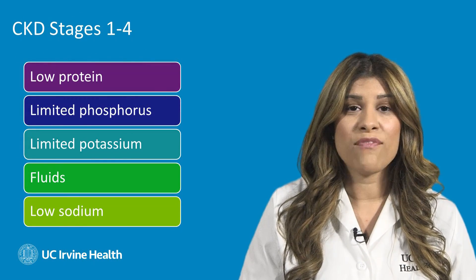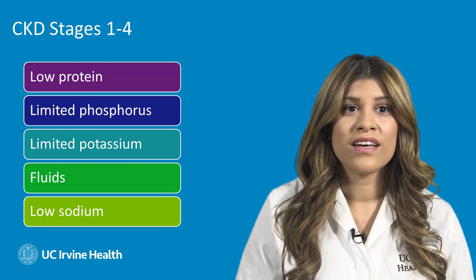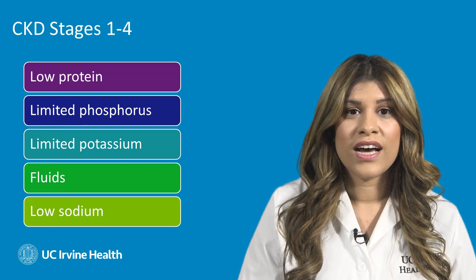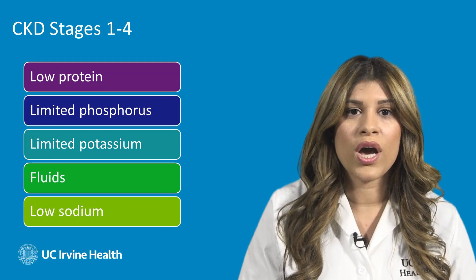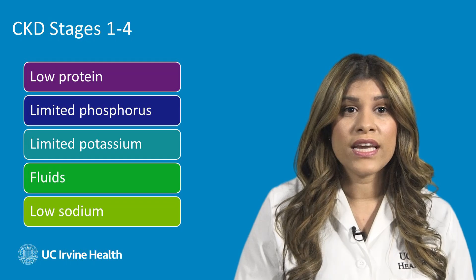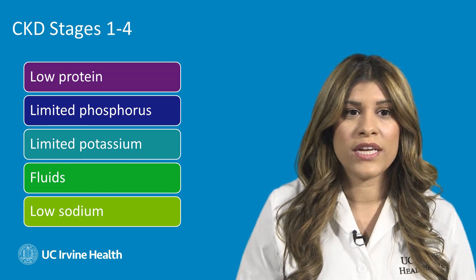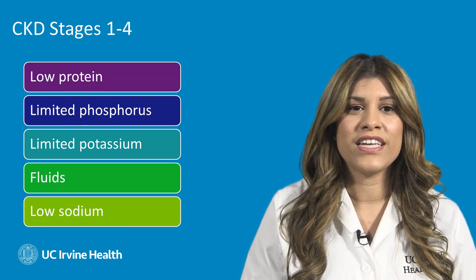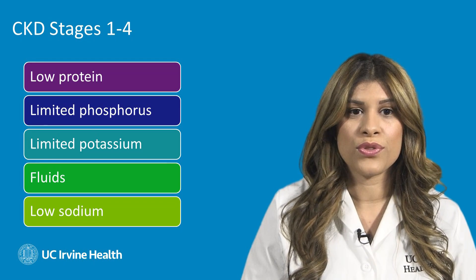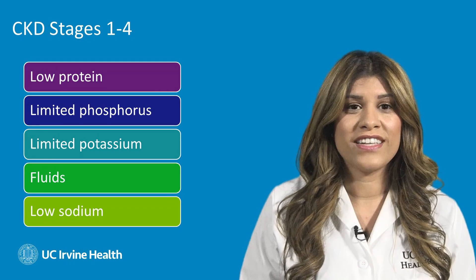For those who have been diagnosed with stages 1 through 4, these are some of the precautions we must take. We would like to consume a diet low in protein — a dietitian can work with you on what a low protein diet means for you. We would also like to limit phosphorus intake and limit potassium intake, which will be very individualized depending on the patient. Fluids should be tailored to fit an individual's needs. We should also focus on a low sodium diet between 2 to 3 grams. If you are diabetic, it is important to balance your carbohydrate intake.